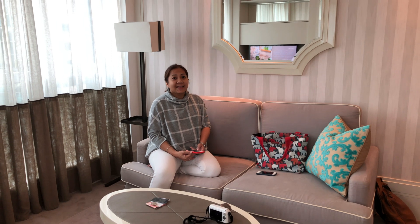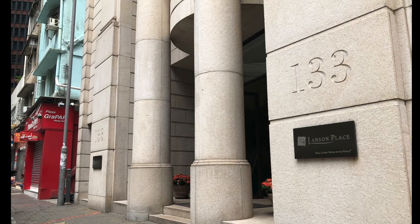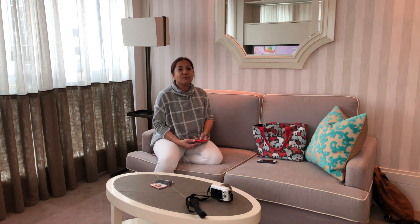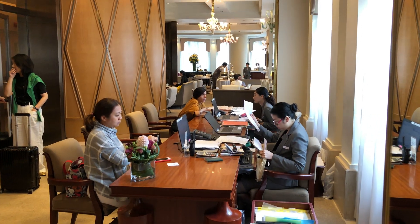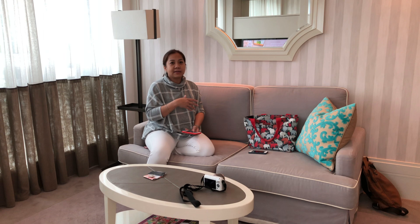We just finished checking in at the Lanson Place, which is located nearby the Leighton area in Causeway Bay, Hong Kong. It was a very pleasant check-in. They really do everything very fast, and now we are in this room.